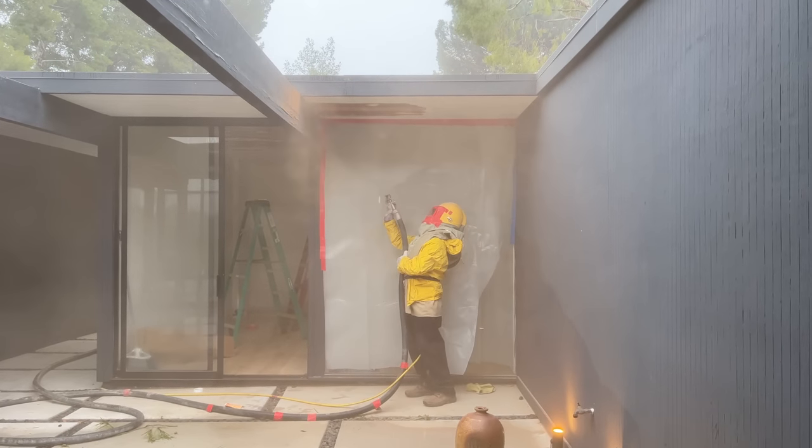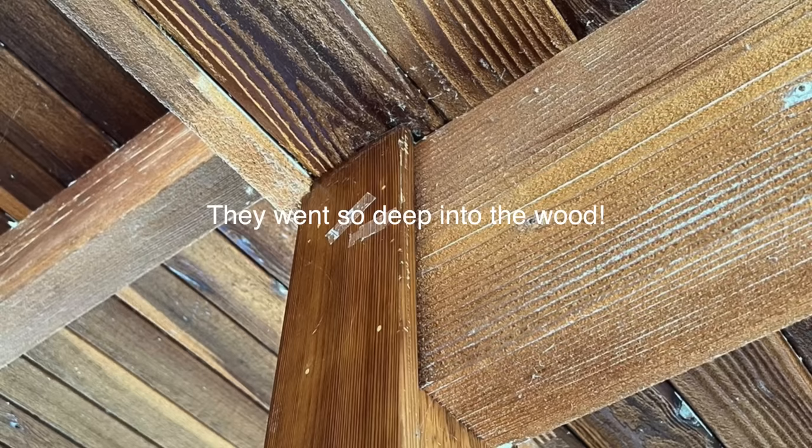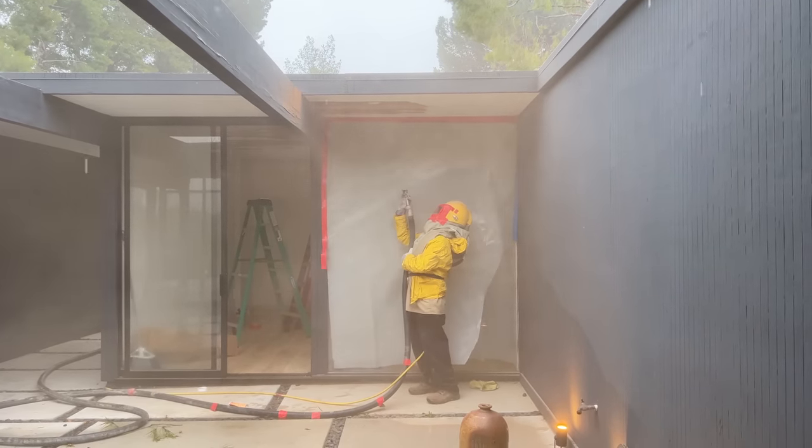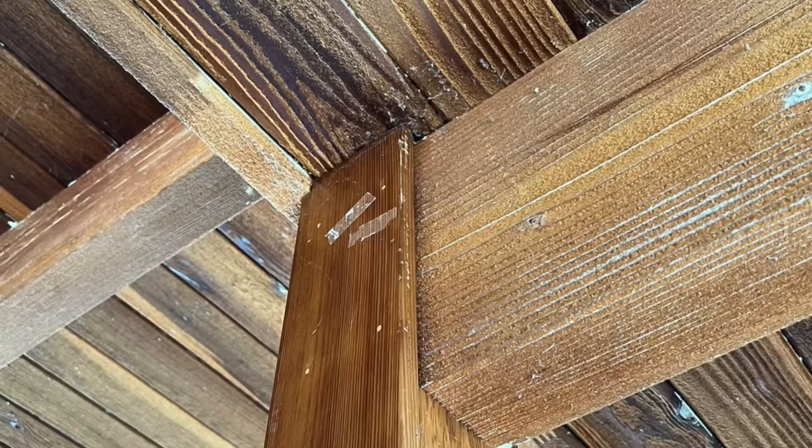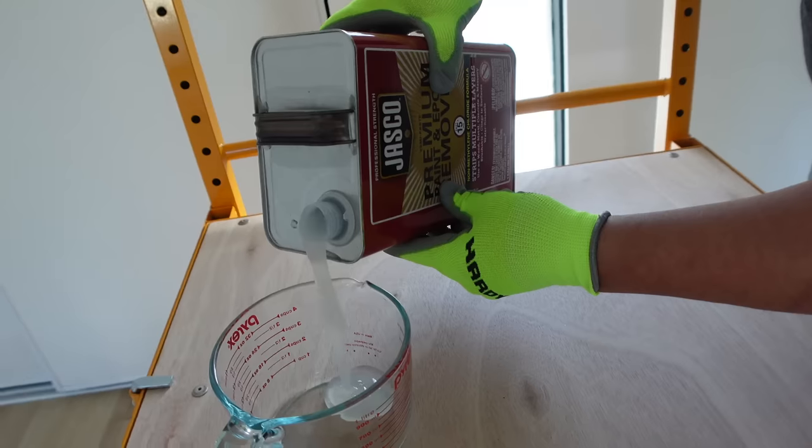We actually got the ceiling sandblasted yesterday — they started yesterday. We had some reservations about it because when I talked about it on Instagram, another mid-century homeowner sent me photos of their home that got blasted and it was completely ruined. Sandblasting is basically a machine that sprays little particles of sand onto the wood and takes off all of the paint. This person on Instagram said don't do it — it's going to eat away at the wood. They were trying to sell their home at the time and it didn't sell because of what happened to their ceiling. So we were going back and forth.